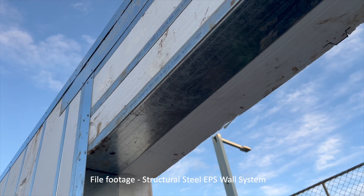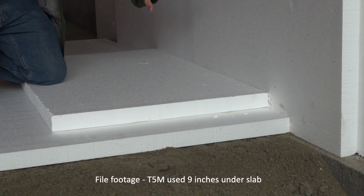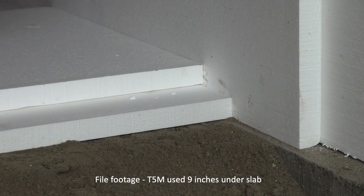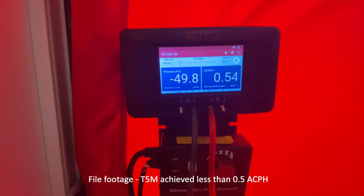Passive House is kind of the gold standard of energy-efficient construction. These homes require only 10% of the energy of a code-built home to heat. The building is super insulated — 14-inch R40 walls, R60 in the roof, 9 inches under slab insulation, really good windows and doors. And it's a super airtight building too, with less than half an air change per hour.